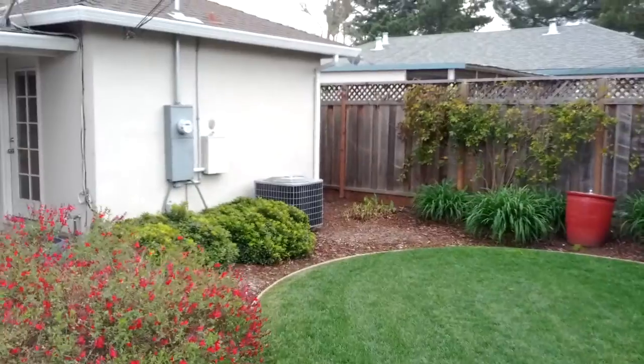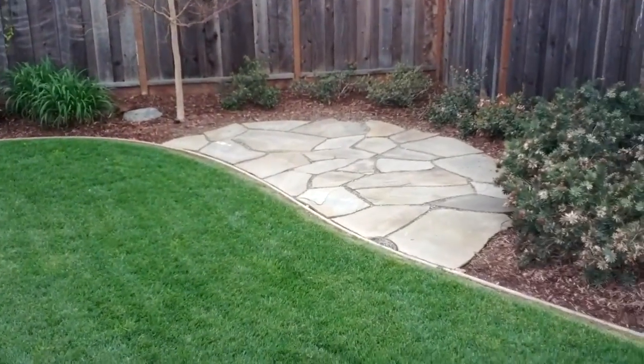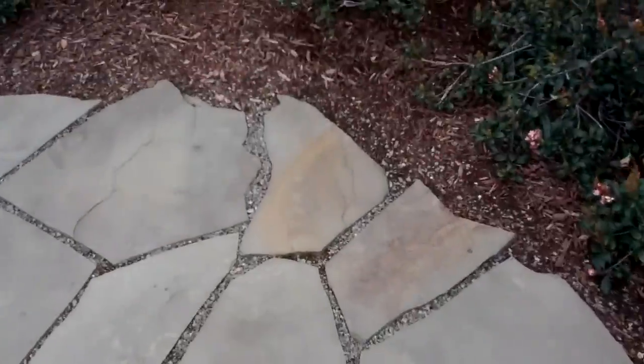There's our electrical and the air conditioner. This little patch back here — again, it's that sandstone.